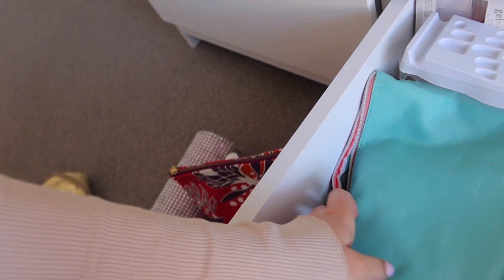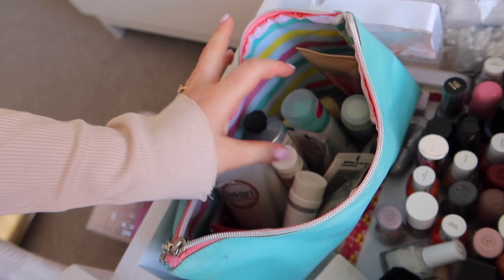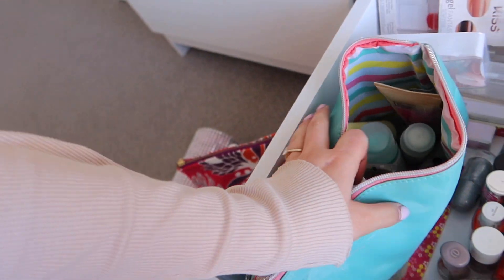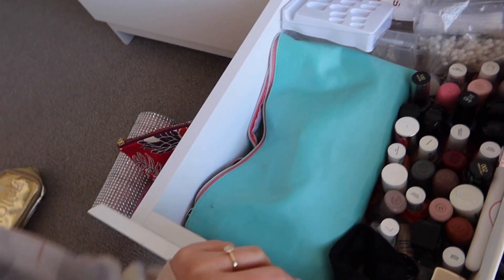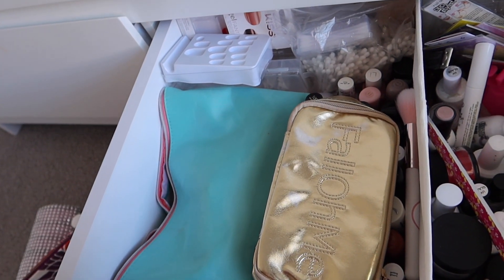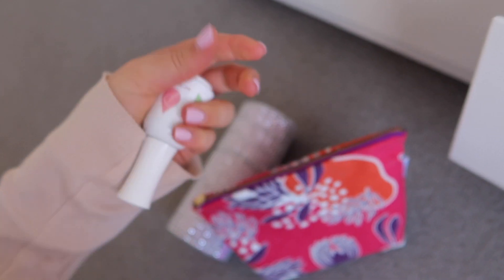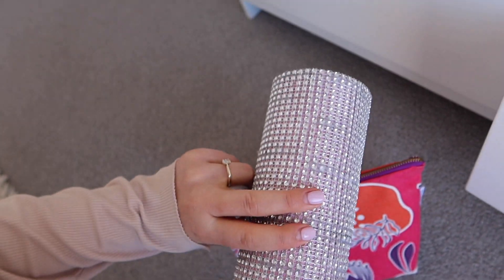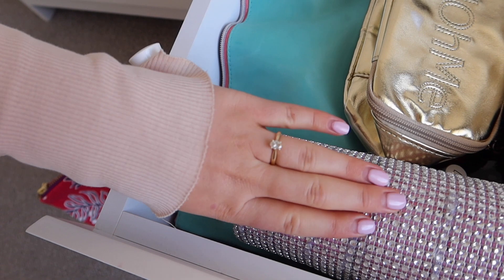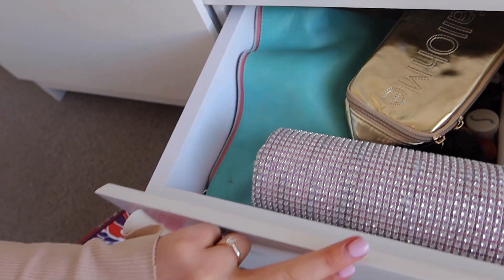I wanted to show you my hand cream obsession — look at all of my hand creams! Whenever I'm at a shop I just love buying hand creams. When I organized my beauty room I collected them all and put them in here. I go through them so quickly because I apply hand cream all the time. I have everything I need for my nails in here. This is from Popsicle Professional Nails to remove my current polish. My mom made this nail roll for me — it's very sentimental to me, so I just keep it in there.